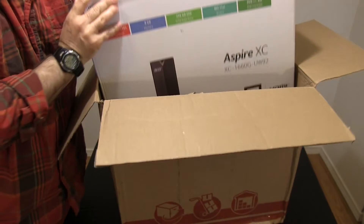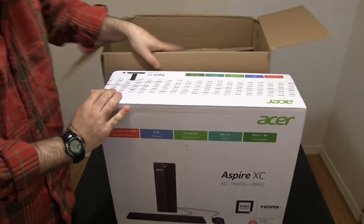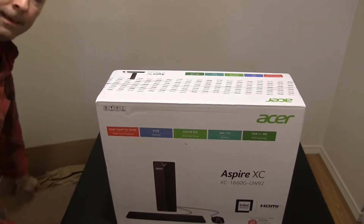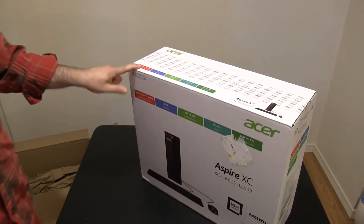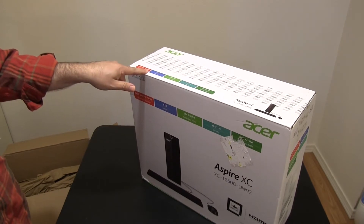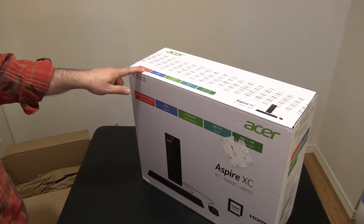I bought an Acer Aspire with an i5-11400, but the seller sent a machine with an i3-10105 instead. From CPU benchmarks that didn't seem any better than the machine I had, so I sold it locally and started the search for something else.